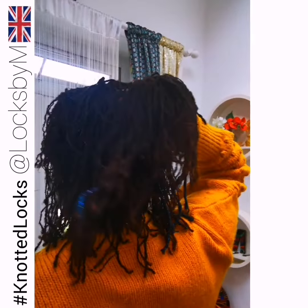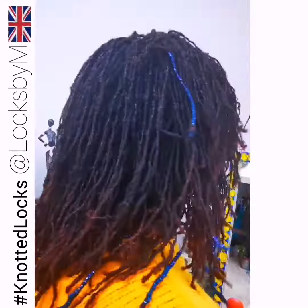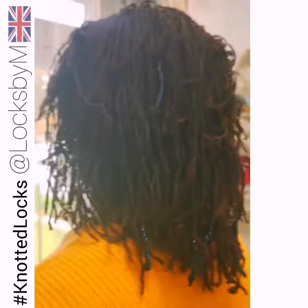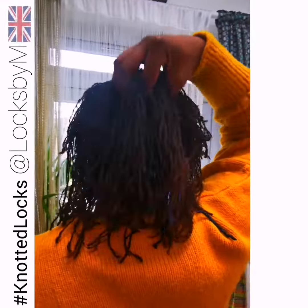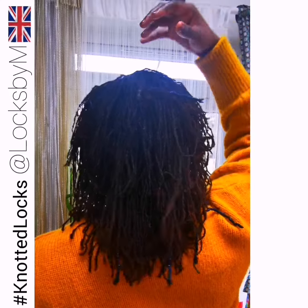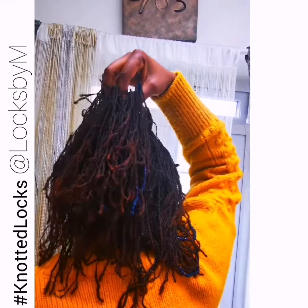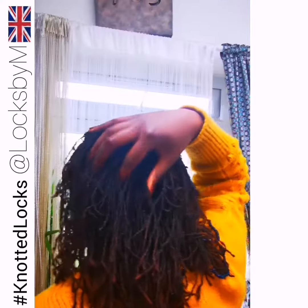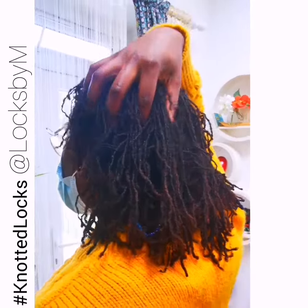Check out the fullness baby. I just love it. I just never get tired of how amazing everyone's hair looks. It's now like almost two years old, like two years of hair being knotted. Locks are feeling dense, full, fluffy, light, and happy.